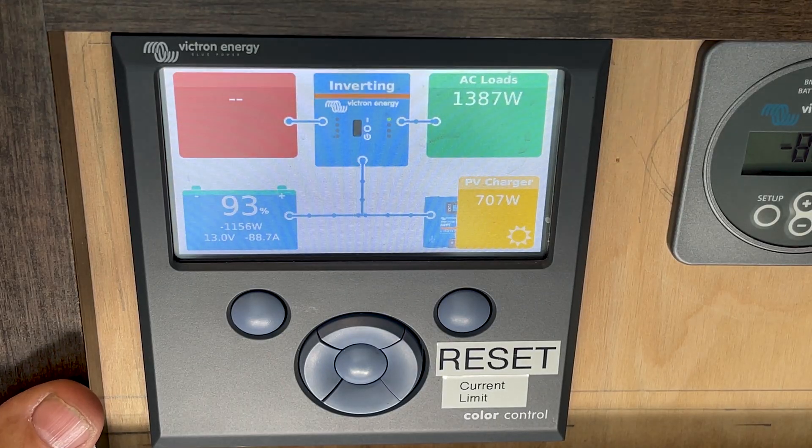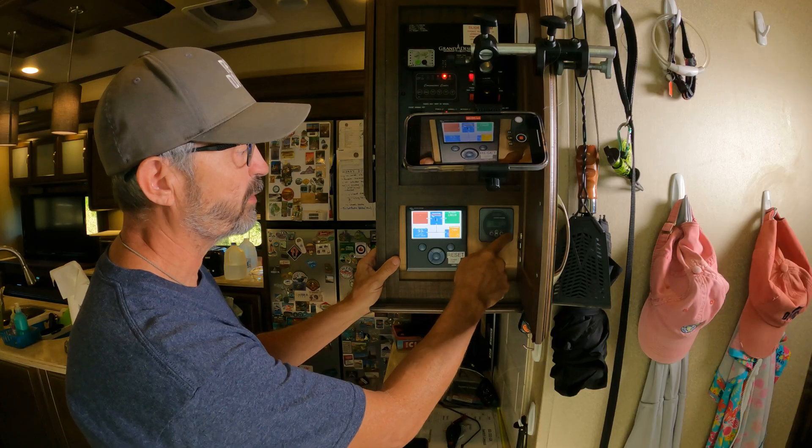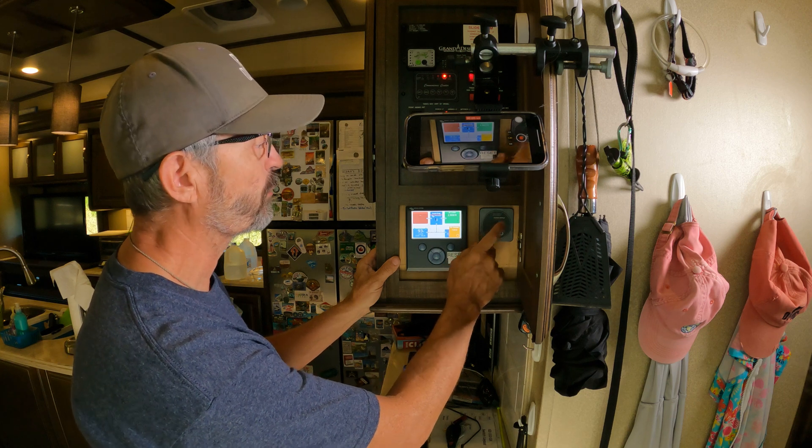Let me go over the components that are connected. First, you've got the battery monitor display that comes with the BVM712 — I really don't use it that much, but it gives me my battery information.